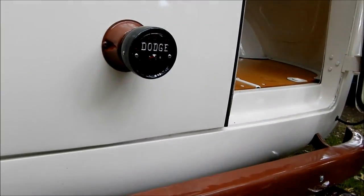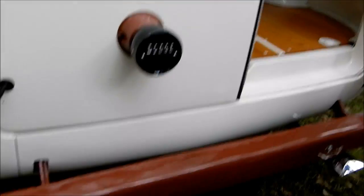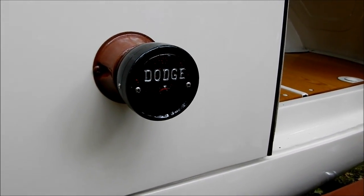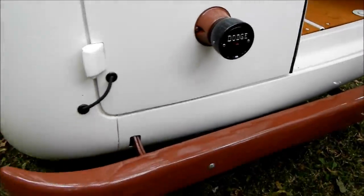Now this over here looks like a taillight — and yeah, it is a taillight. It's so dark. It even has the word Dodge on it. That's so cool. I'm going to come around these kids here and look at the exhaust tip over here.